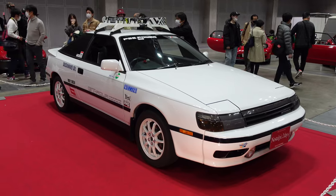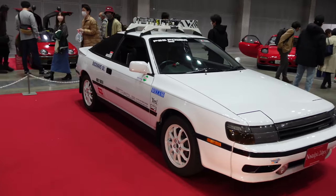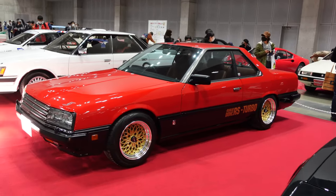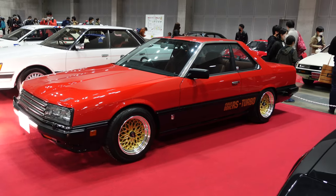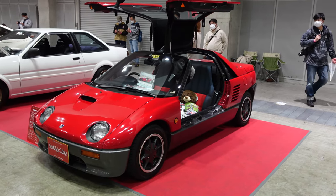There's the old Celica GT4 complete with the ski rack on top - very cool. Another nice DR30 here - this is so underrated. I love these old Skylines, especially with this red and gold double trim. It's so sick.